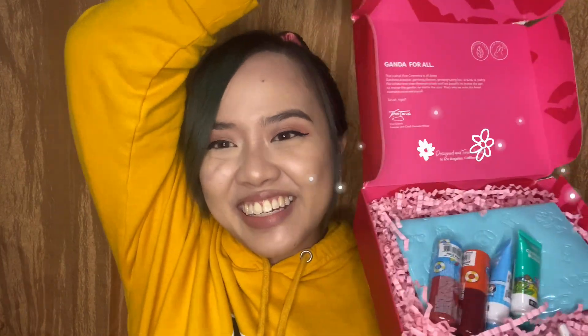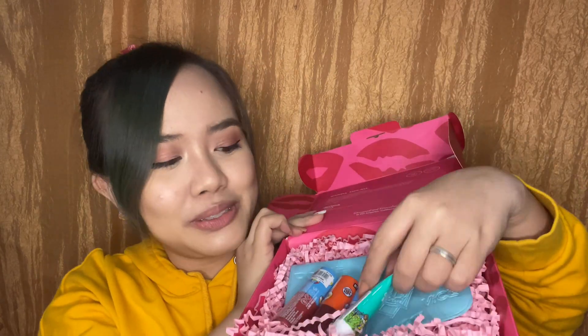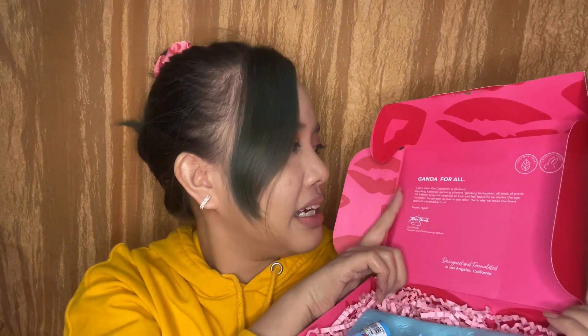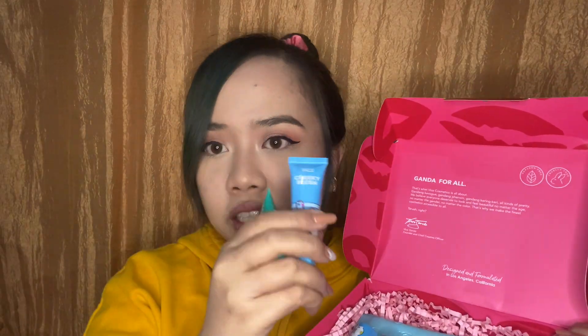Guys, here it is! I am so excited! So ito siya. It has a message here from Ganda for All. This is from Ganda, designed and formulated in Los Angeles, California. It is paraben-free and purl-free, which is really good. We have two dewy tints and then two cheeky blushes. And then we have one pouch. I'm just going to show you guys what the pouch looks like.